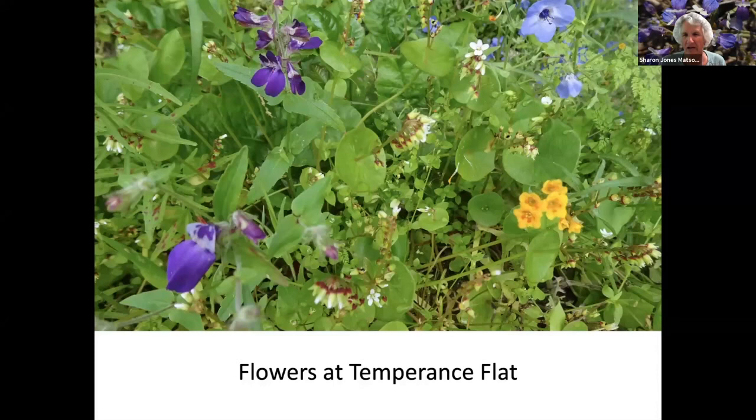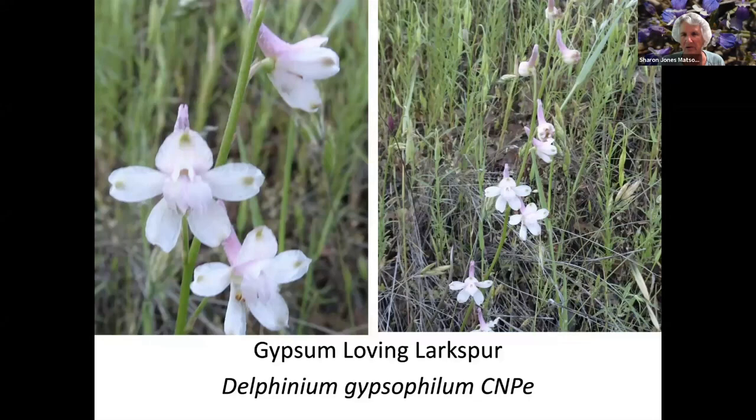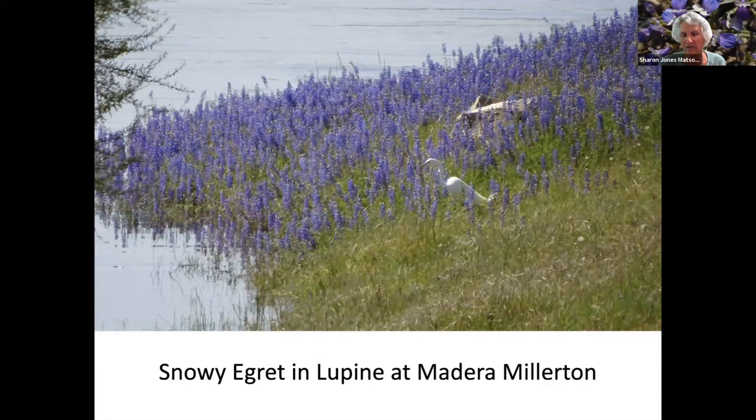A variety of flowers at Temperance Flat, which is up the channel, upstream from Millerton. Bully heads. These are American white pelicans, which were in the lake — they are just migrating through and you don't see them very often. Larkspur. This apple oak gall is created by a wasp that lays its eggs in the oak tree, and this is the oak's reaction to that — it forms these galls. So if you see the galls on the oak trees, that's why they're there. Here's a bald eagle carrying grass to its nest.